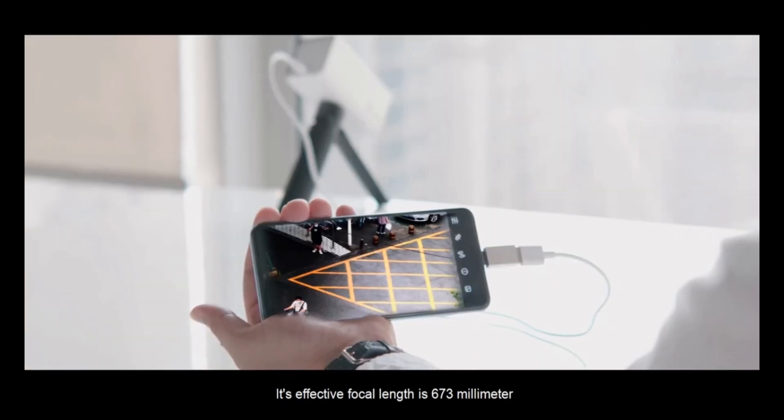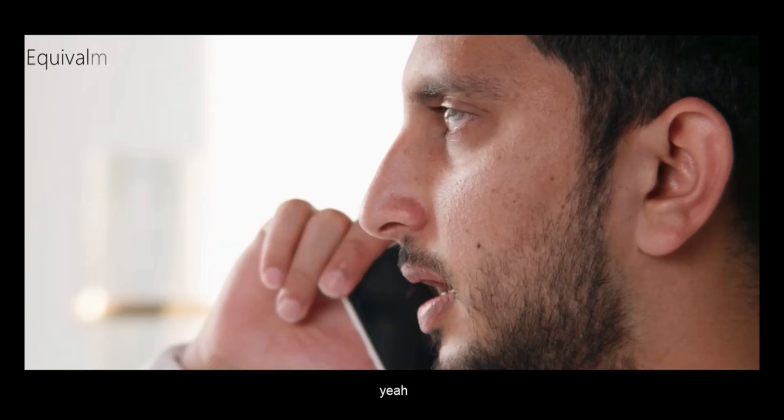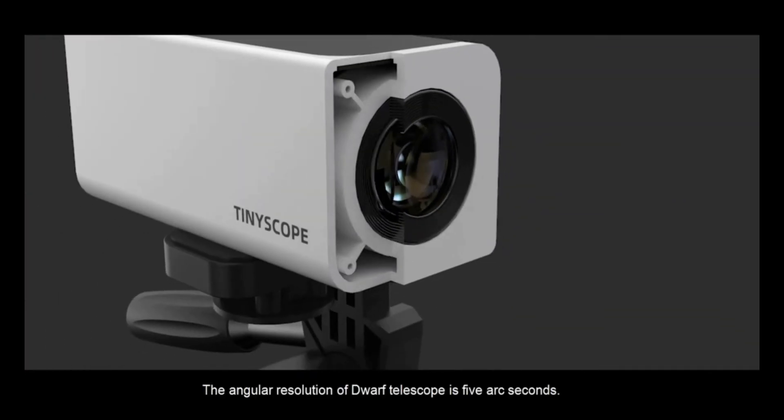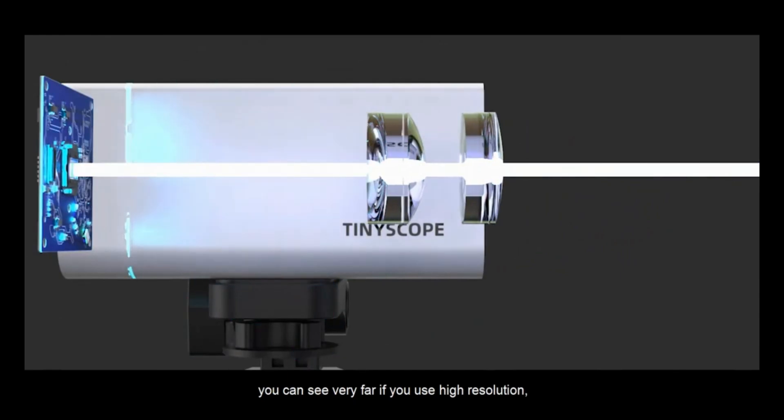Its effective focal length is 673mm. The angular resolution of Dwarf Telescope is 5 arc seconds. You can see very far if you use high resolution.